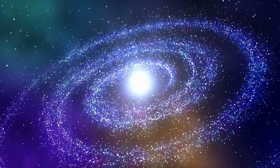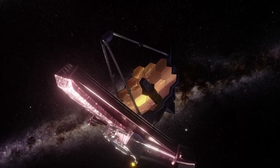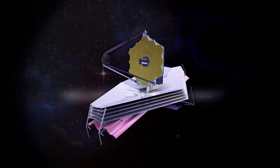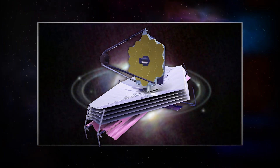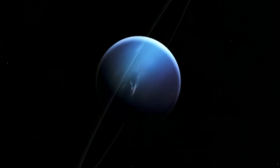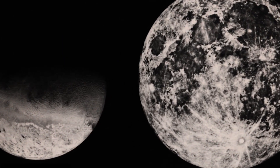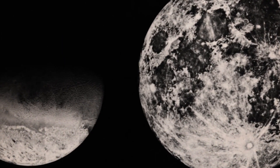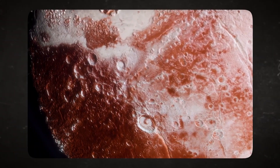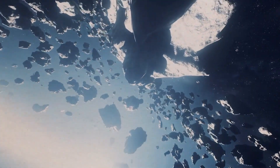Instead of just regular visible light, Webb is all about the infrared spectrum, which is like having a superpower to see things in a different way. While Webb can't snap Instagram-worthy photos of Triton's surface like a rover would, it's got something even cooler up its sleeve. It can analyze the infrared light bouncing off Triton, giving us a sneak peek into what this moon is made of, how hot or cold it gets in different spots, and what kind of atmosphere it has. Picture Webb as an artist using different shades of infrared to paint a detailed picture of Triton.